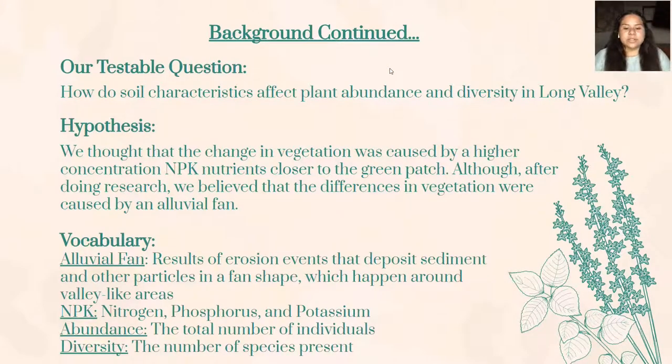The testable question we came up with for our mysterious green patch was: How do soil characteristics affect plant abundance and diversity in Long Valley? We had originally hypothesized that the NPK nutrients in the soil was what caused the drastic differences in the diversity of plants in each zone. Although this was our first thought, we later discovered that the differences were most likely caused by the formation of the alluvial fan itself. Alluvial fans are the result of erosion events which deposit sediment and other particles into a fan shape, happening around valley-like areas similar to ours. The NPK nutrients are what the soil testing kit asked us to test — nitrogen, phosphorus, and potassium of the soil samples we took.